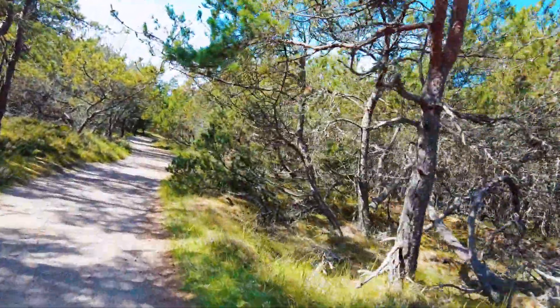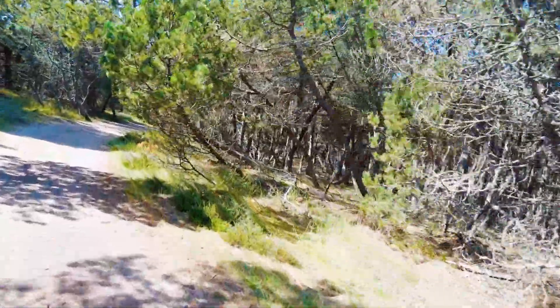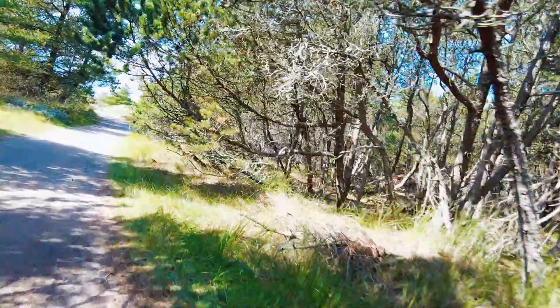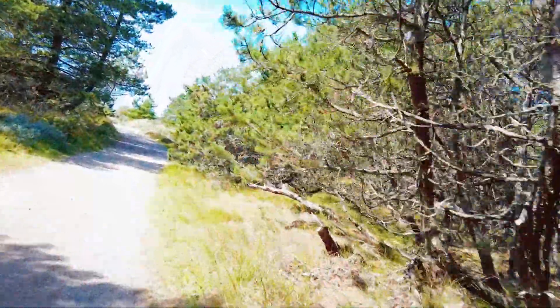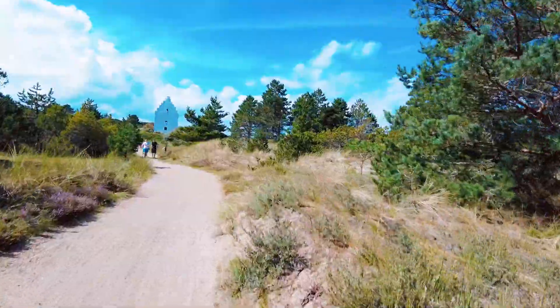A lot of people are also walking this path, so if you prefer to walk and didn't rent a bike, you can walk it as well — I believe it's about an hour walk from town. A lot of it is shaded, and it's still a very enjoyable ride if you like spending time in nature.